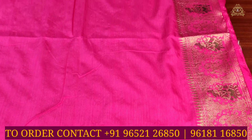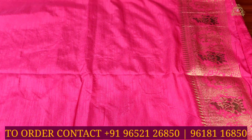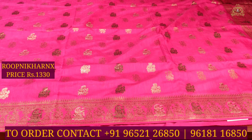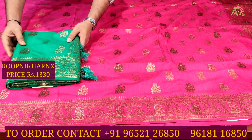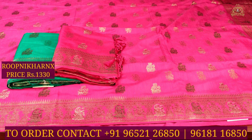The blouse comes in self color combination, plain with borders which can be used for hands and neck. These beautiful saris cost 1,330 rupees. For more color combinations and design options, subscribe to Rupnikara Next channel to see notifications and updates.